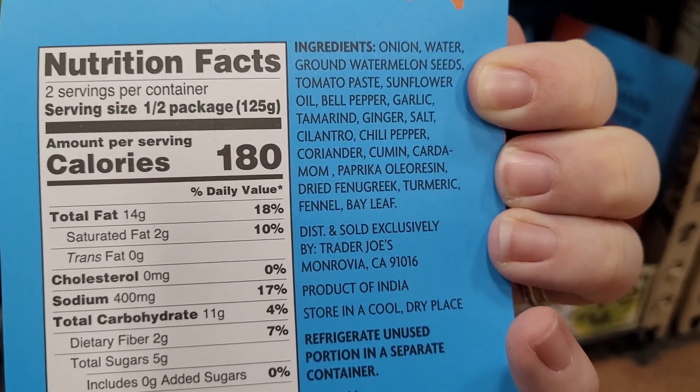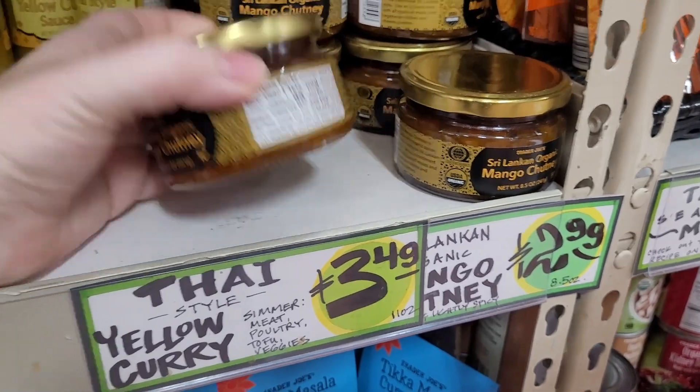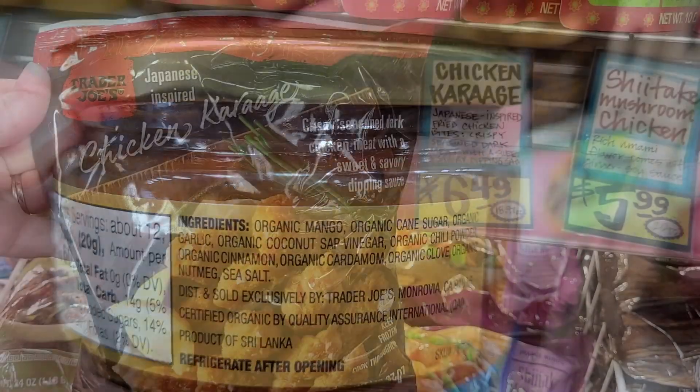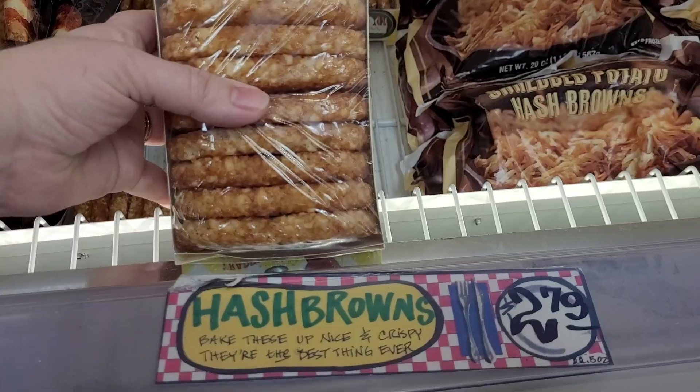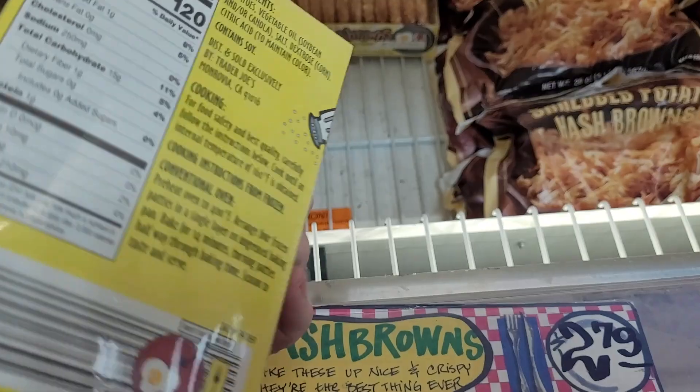The tikka masala simmer sauce and the mango chutney — I bought both so I can give them a try sometime. This also looks new. When I called, I realized it's not safe for my kiddo with his mustard allergy, but I will taste test it for you myself coming up.